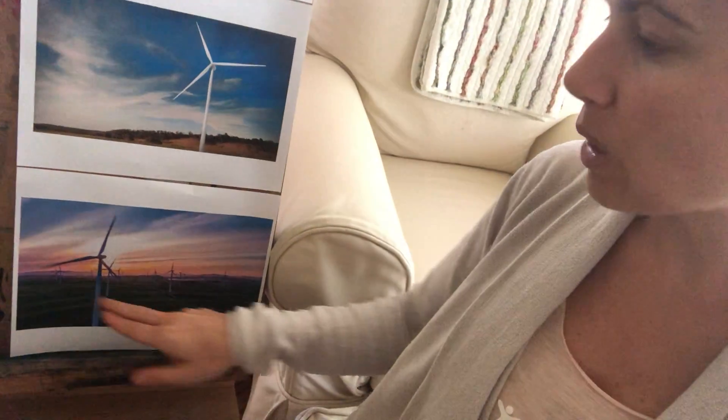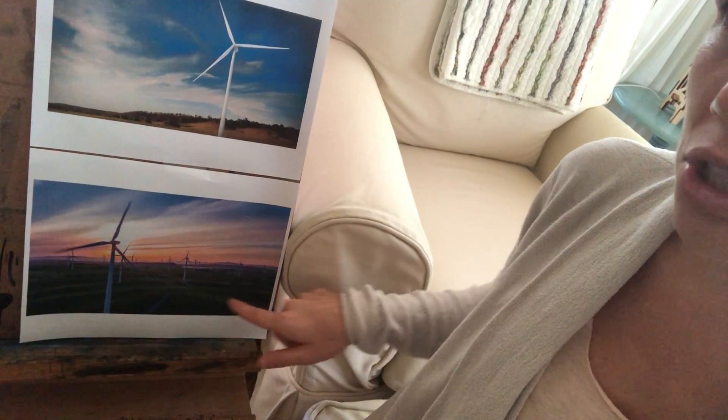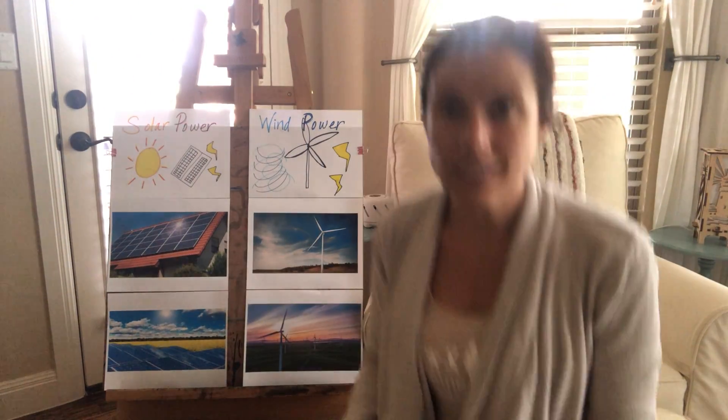And this — let's see if I can get a little bit closer to this bottom picture here. This is a wind farm, and you could see there are lots and lots of wind turbines on that farm to generate lots and lots of electricity for lots and lots of people and places.